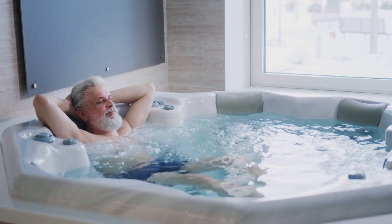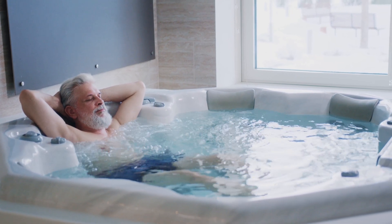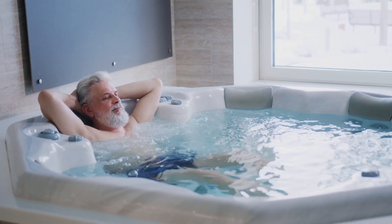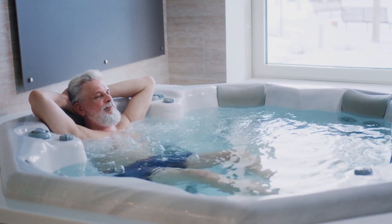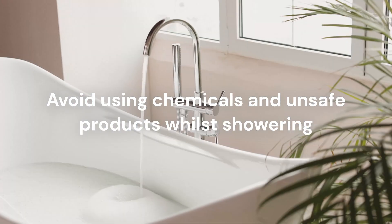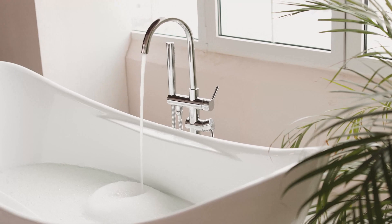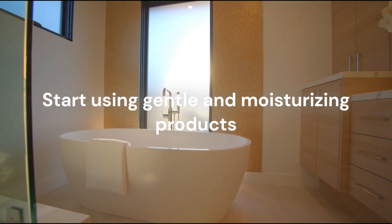Additionally, the type of bath or shower product you use can also impact your skin health. Some bubble baths and bath bombs may contain ingredients that can irritate or dry out your skin. Similarly, some shower gels and body washes may also contain harsh chemicals that strip your skin of its natural oils. It's important to choose products that are gentle and moisturizing, and to avoid using products that don't agree with your skin.